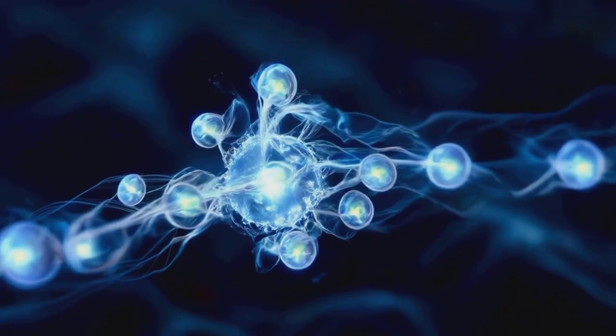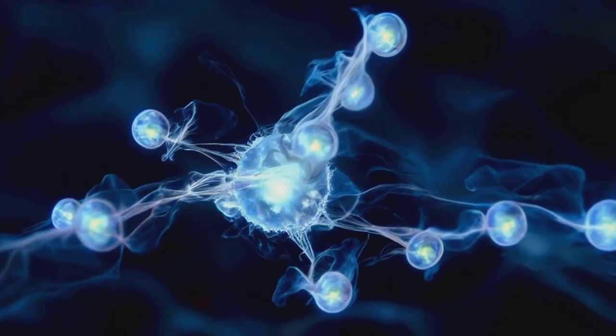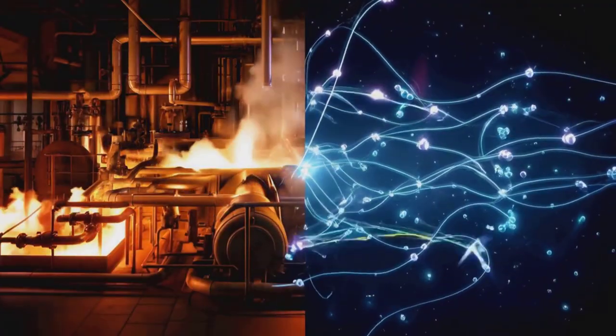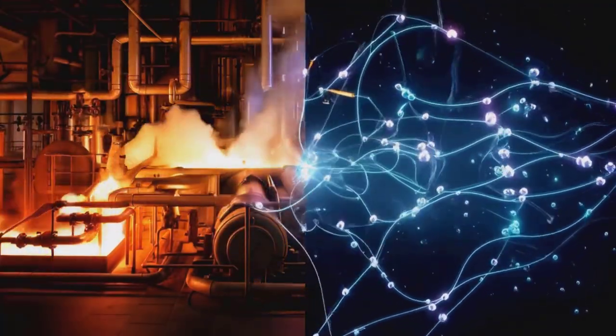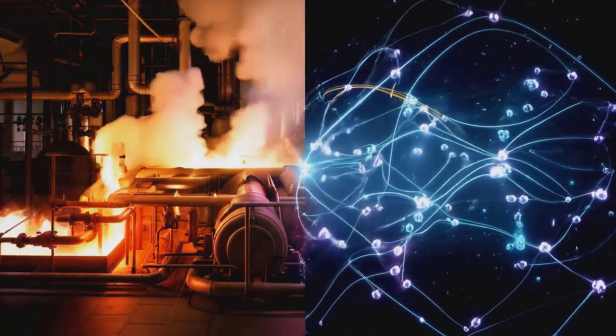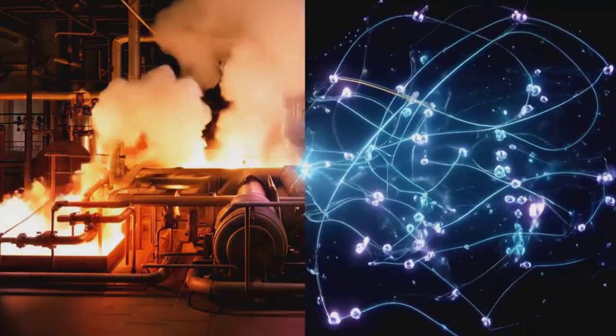In the quantum realm, particles can be in a superposition of states, like being in two places at once. This quantum multitasking allows these machines to explore multiple pathways simultaneously, potentially finding more efficient routes for energy transfer.